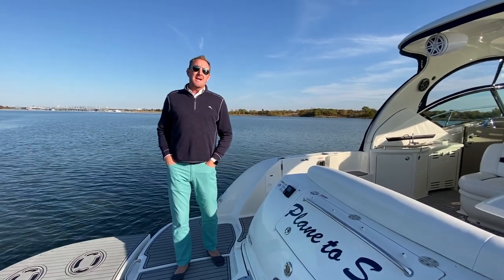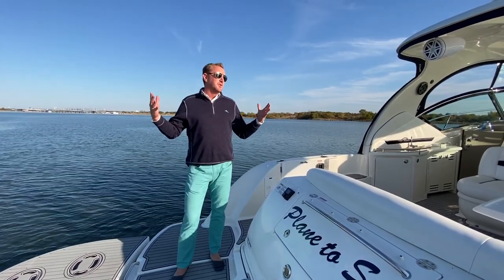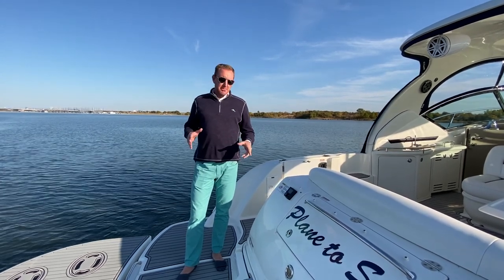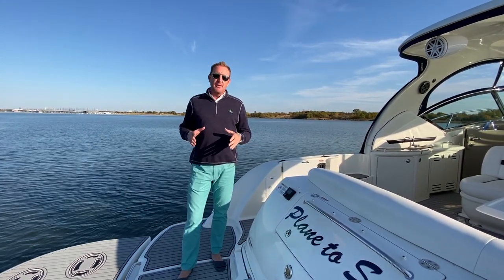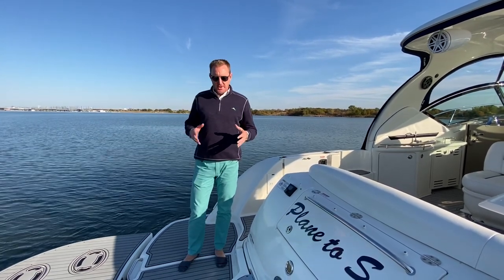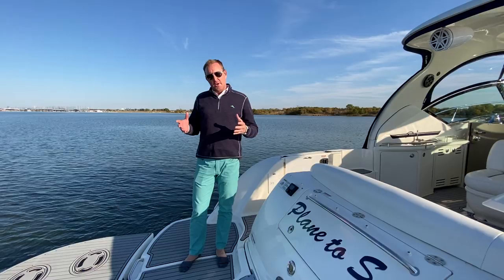Hey there, Brendan Bailey with the MarineMax Dallas Yacht Center. We're here on a beautiful day here in Dallas-Fort Worth. I want to walk you through this new listing, Plane to Sea. This is a 2009 44 Sundancer that we just took on. The owner has upgraded into a bigger, larger Sea Ray, and he's got this one on the market to sell.